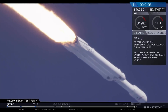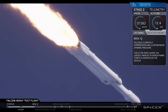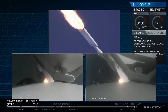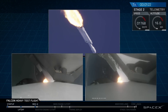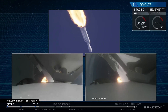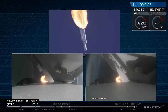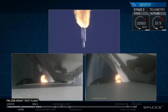Vehicle is supersonic. Side boosters are now throttling back up to full power. Vehicle has reached maximum dynamic pressure — we're past Max Q, the period of maximum loads on the vehicle. Next up, we'll be waiting for the side boosters to begin to throttle down prior to booster engine cutoff and separation two and a half minutes into flight.